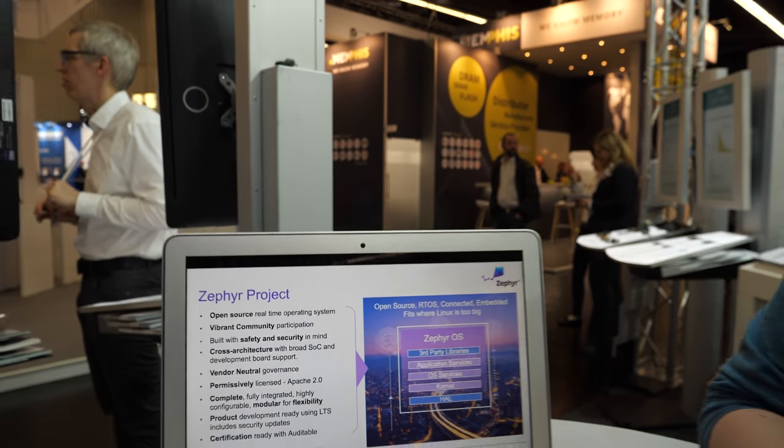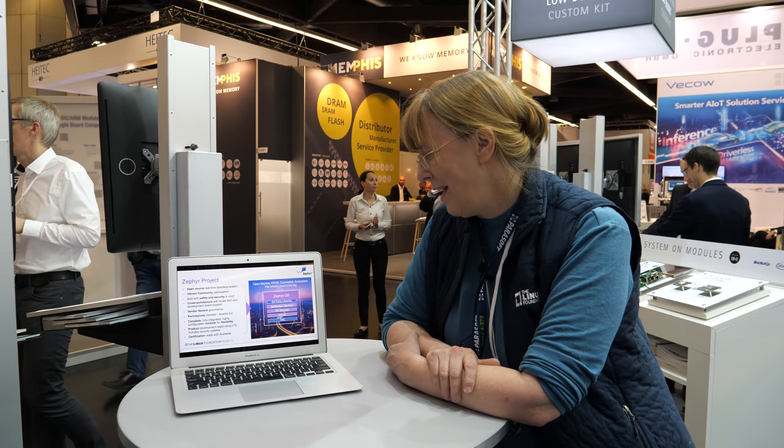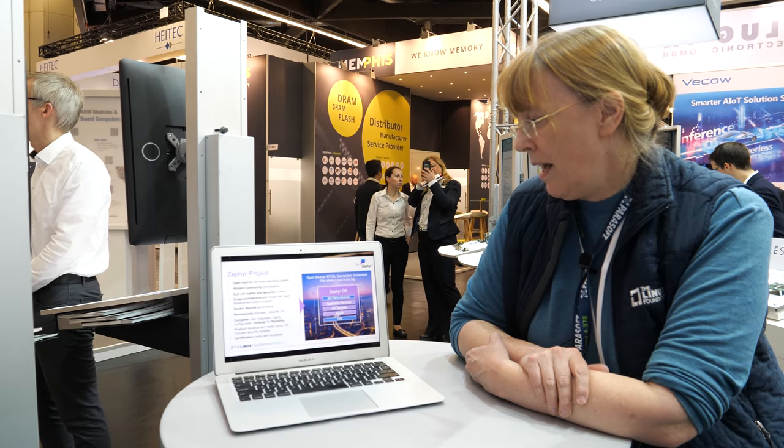I'll be giving a talk tomorrow here at Embedded World about what we're doing with safety in Zephyr, because we want to get open source ready to be used in some of these safety applications.